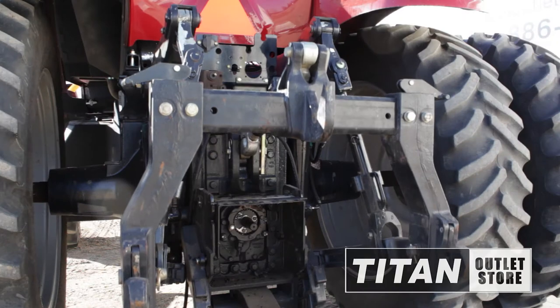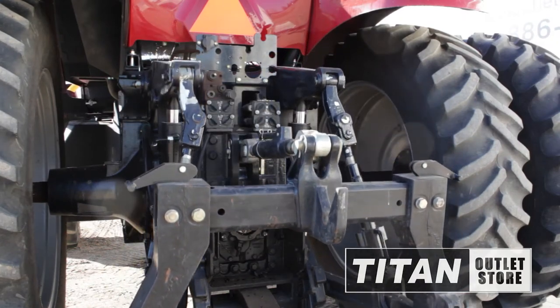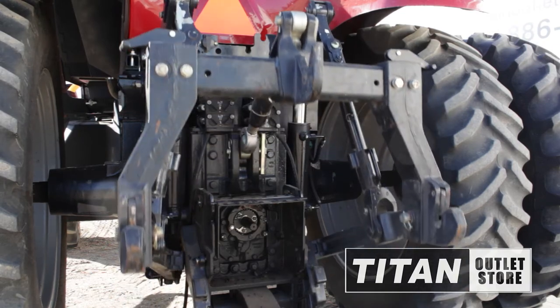The rear of this Case MX215 is equipped with a heavy duty drawbar and 3-point hydraulic hitch, 4 remotes and 1000 PTO.